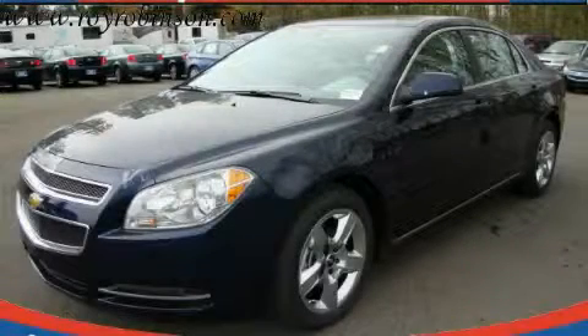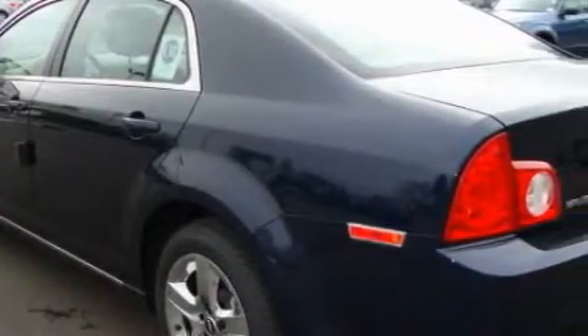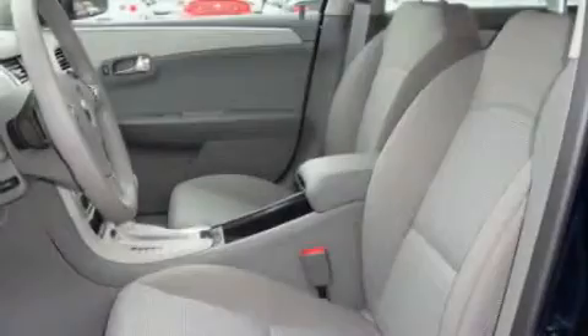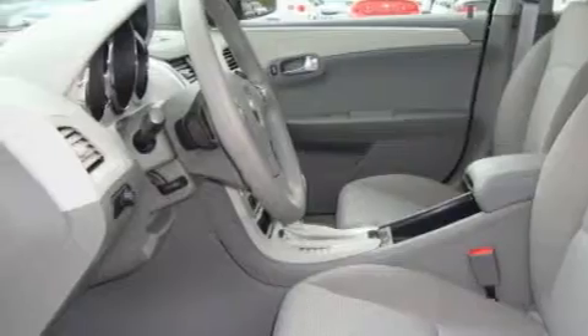This is a brand new 2010 Chevrolet Malibu. This Chevrolet's list of numerous features includes a sunroof, cruise control, a CD player, OnStar, three-point rear seat belts, and this automobile's stylish design always looks great.